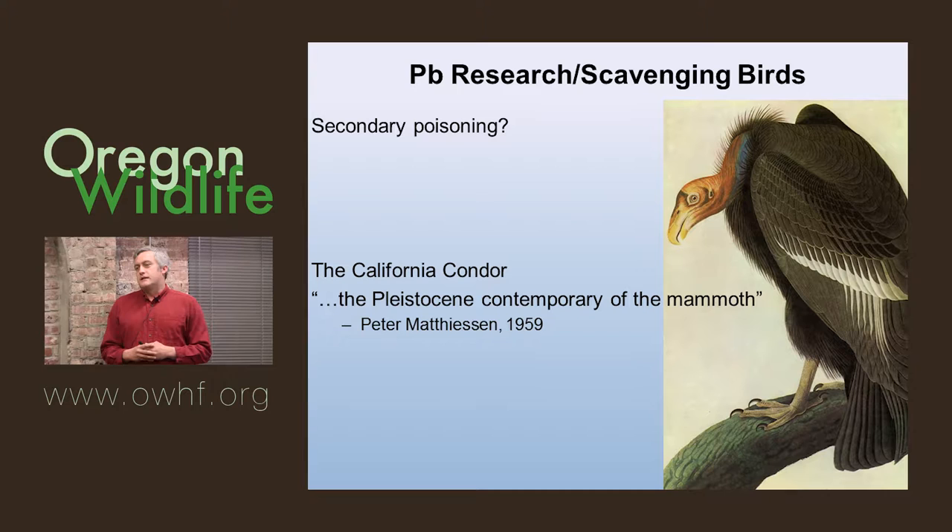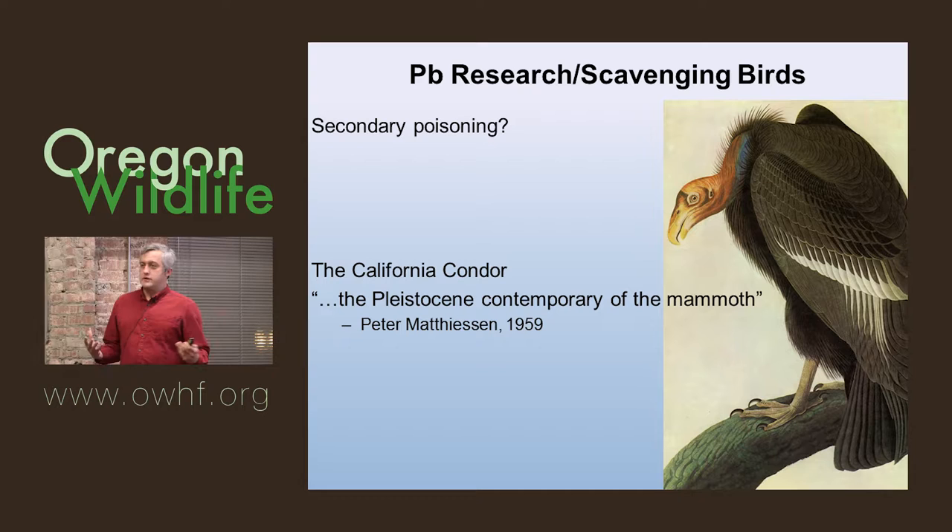The next wave is secondary poisoning. Research in the 80s and 90s and into the present day has looked at birds of prey scavenging various lead-shot carcasses, gut piles, and so on.